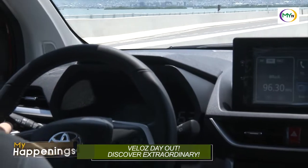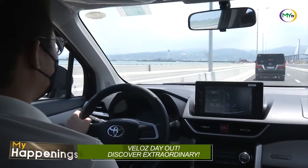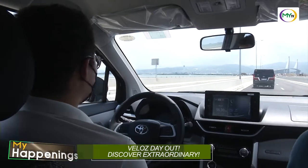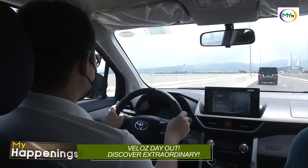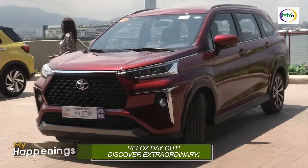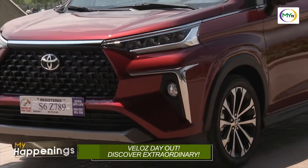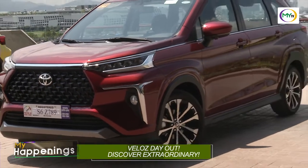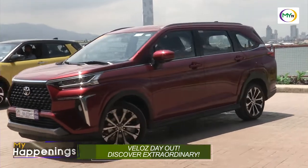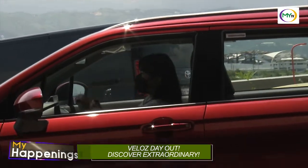Guided by a new global design platform, the vehicle is engineered to provide an improved driving and riding experience that combines driving power, pleasure, and safety. Both the 1.5V and 1.5G variants come with a four-cylinder dual VVT-i gasoline engine and are available in CVT transmission with three drive modes: normal, eco, and sport.